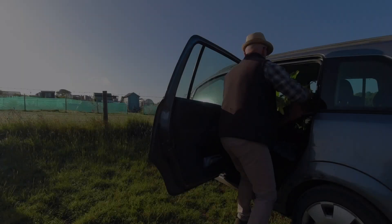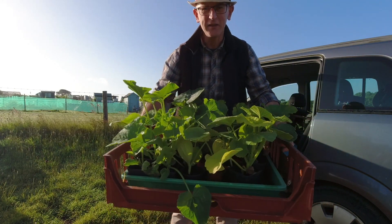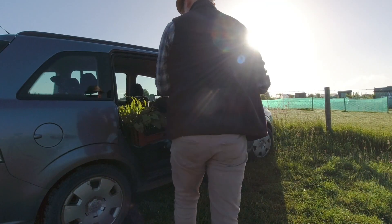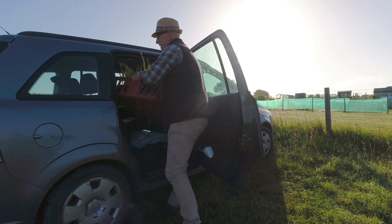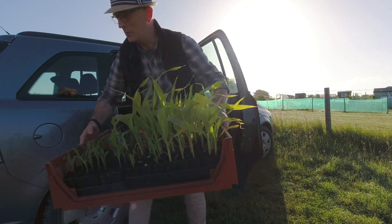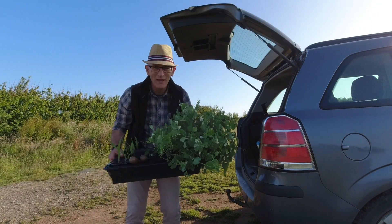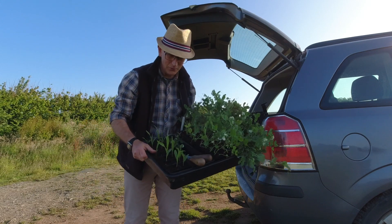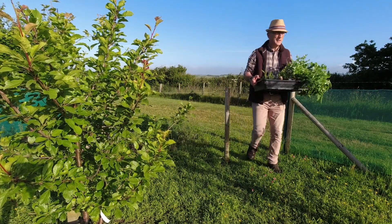Look at all those beauties — got to get these in the ground as soon as possible. This one's all the corn, beans and a few more peas. I've left these peas a bit late; they're flowery, I've even got peas on them and they're still in the modules. And some more corn — oh it's all looking lovely here today.